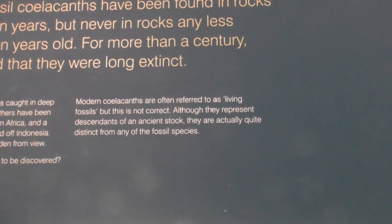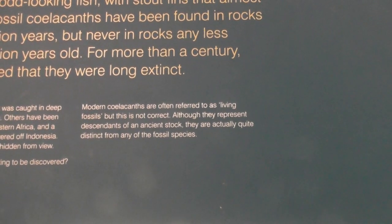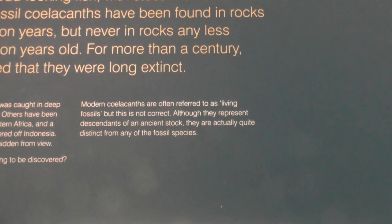Modern coelacanths are often referred to as living fossils, but this is not correct. Although they represent descendants of the ancient stock, they are actually quite distinct from any fossil species.